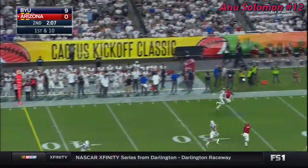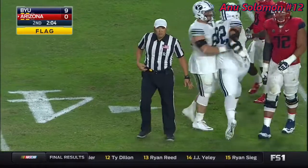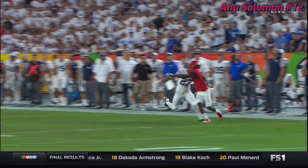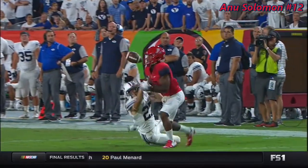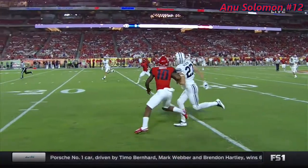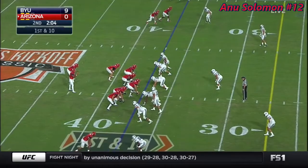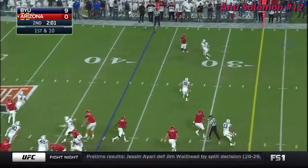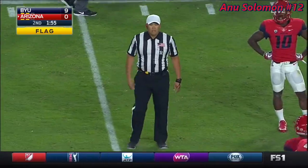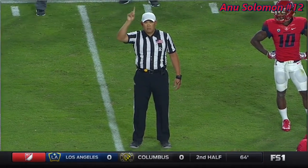Solomon steps into the deep ball down the sideline — it's broken up but a flag flies. Pass interference, defense number twenty-seven, fifteen-yard penalty, automatic first down. On the replay, you can see he gets his arm in there before the ball arrives. They were being physical with each other down the sideline the entire way. On the next play, play action — Solomon zings it outside. Micah Hanneman drives it loose but they say it was a catch. Ineligible player downfield, offense number sixty-four — five-yard penalty, repeat first down.